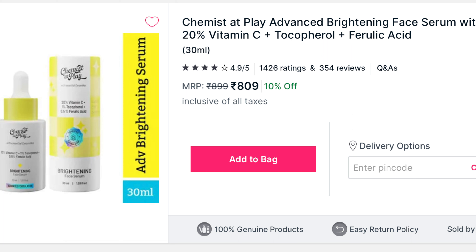Next, I finished the Chemistat Play 20 — Vitamin C 1%, Tocopherol, and 0.5% Ferulic Acid. When I gave the in-depth review I mentioned issues with it spilling. After that review I kept using it, but I stored it outside my vanity due to space. After seven to nine days I saw it had oxidized and turned completely yellowish, which I did not like at all. Someone in the comments also mentioned their serum oxidized. This is a complete fail — 10 on 10, won't recommend.